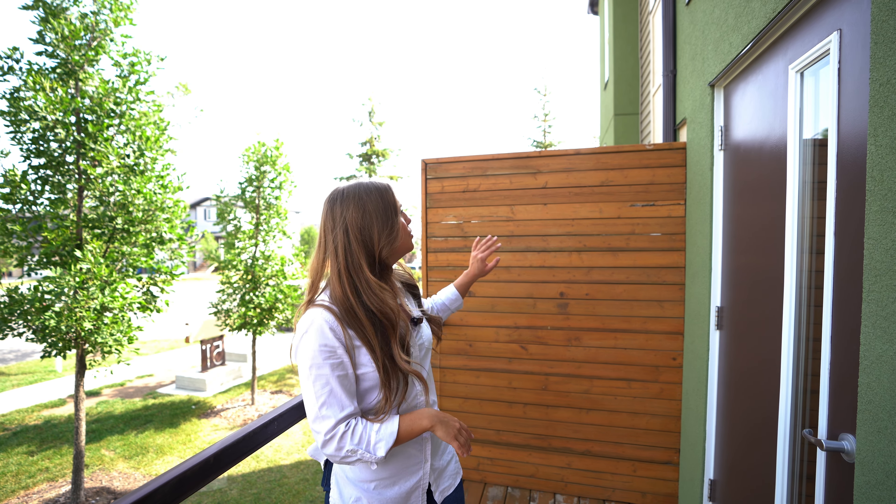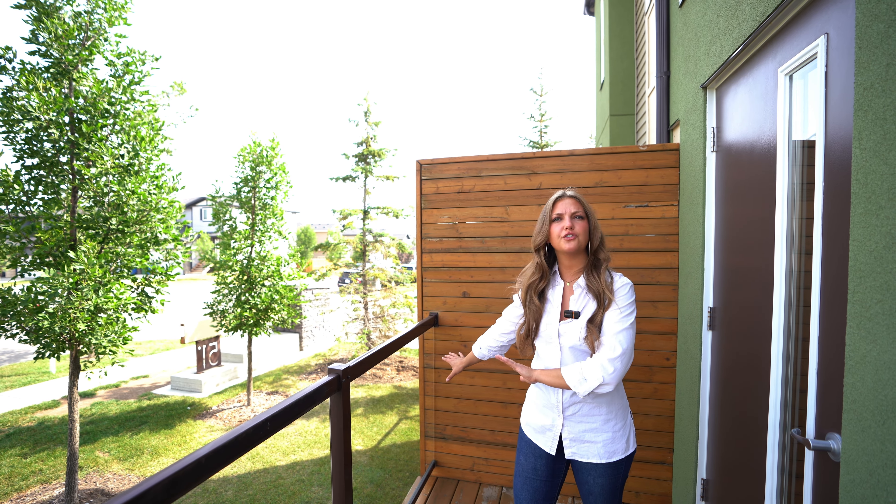We are out here on this peaceful balcony and as you can hear — or can't hear — it's very quiet. You've got this beautiful wood paneling to block out your neighbors. It feels very private, but you also have the glass paneling for your balcony, so it keeps it bright, open, and feeling very spacious.